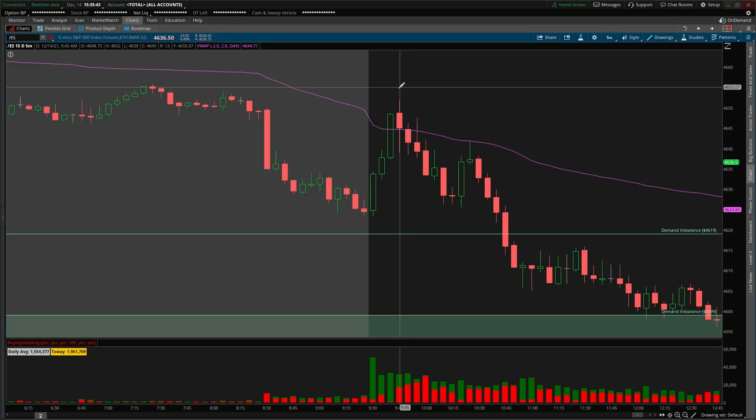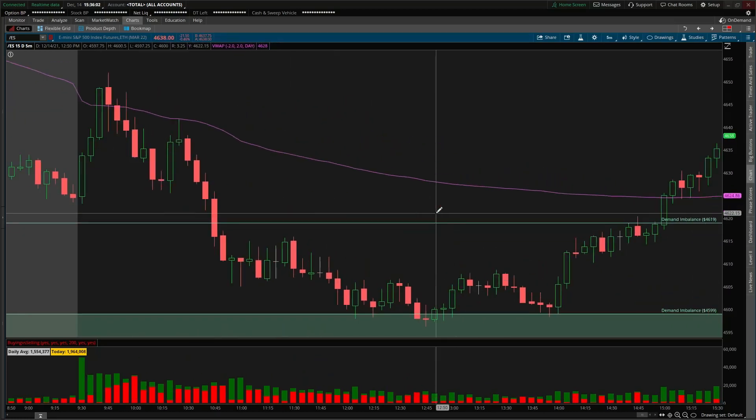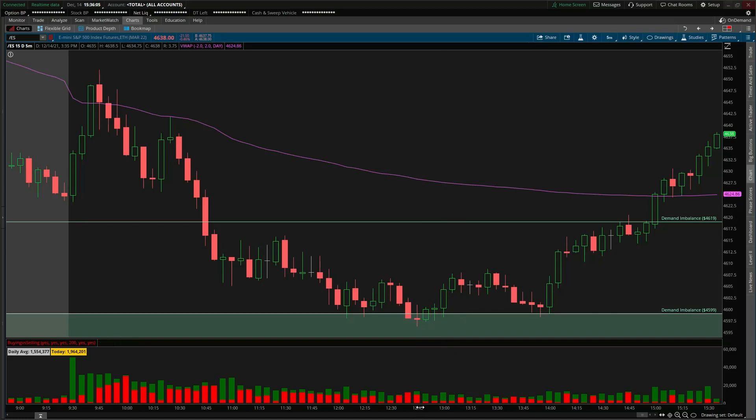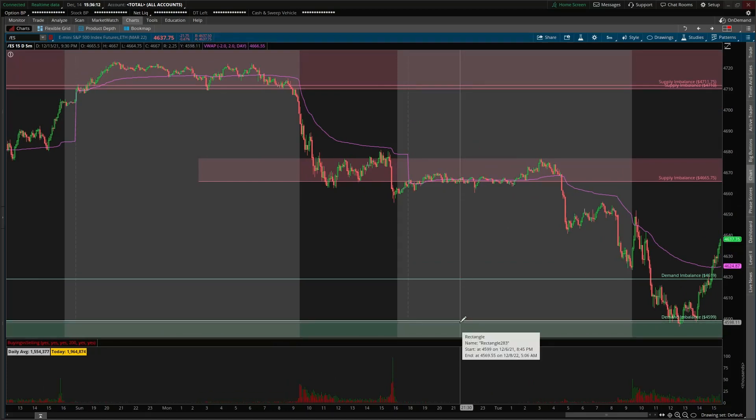The market opens up, VWAP acts as resistance two different times with the same context. Some members took a short at VWAP. We sliced through the 4,619 area, found some buyers, an inverse head and shoulders pattern formed at that demand, and we had a nice end-of-day rally. It's all about marking your levels of interest — that's your 'where' — and using price and volume to develop your 'why' and your 'when' to actually enter. You put your risk on the table, you accept it, and you put the trade on. It should be stress-free.